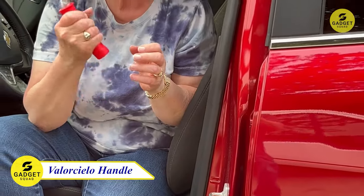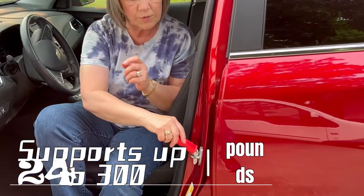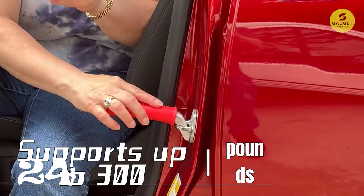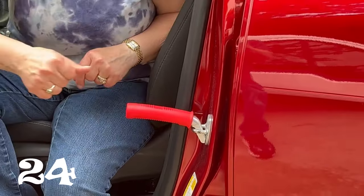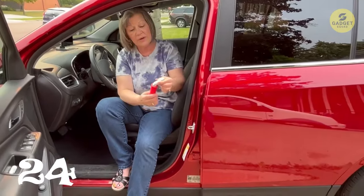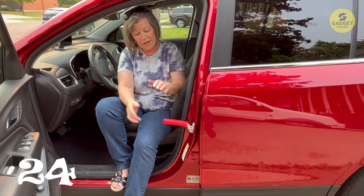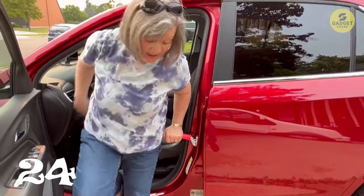Let's talk about a gadget that prioritizes safety and convenience — the Valor Cielo Auto Cane Portable Vehicle Support Handle. This isn't just a door handle; it's a mobility solution for entering and exiting your vehicle with ease. Crafted from anodized aluminum and featuring a soft rubber grip, it's a functional piece that adds a touch of style. Supporting up to 300 pounds, it's a standing mobility aid that provides confidence and independence.